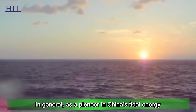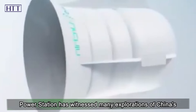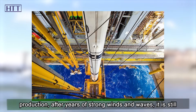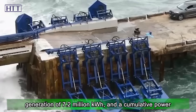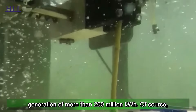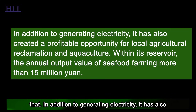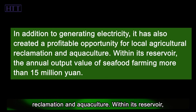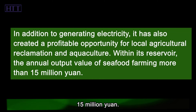In general, as a pioneer in China's tidal energy development and utilization, Jiangxia Tidal Test Power Station has witnessed many explorations of China's renewable energy development for more than 40 years. Since the power station was completed and put into production, after years of strong winds and waves, it is still running normally, with an average annual power generation of 7.2 million kilowatt hours and a cumulative power generation of more than 200 million kilowatt hours. The significance of this tidal power station is more than that — in addition to generating electricity, it has also created profitable opportunities for local agricultural reclamation and aquaculture, with an annual output value of seafood farming of more than 15 million yuan within its reservoir.